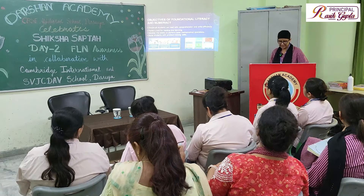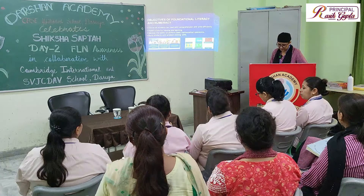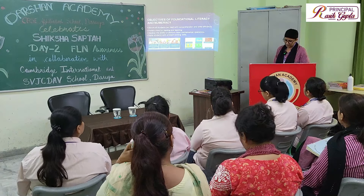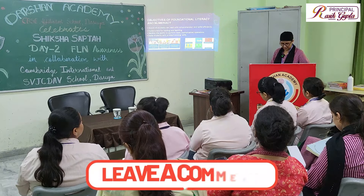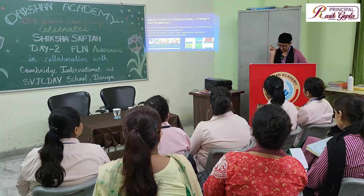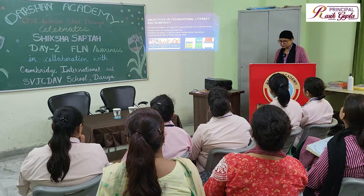For literacy, an FLN-ready child will be able to listen and respond orally, read with meaning, identify all letters and their sounds, read words by blending letter sounds, read grade-level text with meaning, and write sentences to communicate meaning. For numeracy, an FLN-ready child will be able to identify three-digit numbers, understand place value, solve three-digit addition and subtraction, two-digit multiplication and division problems, understand shapes and patterns, understand the concept of length, height, and weight, and classify and interpret given data.